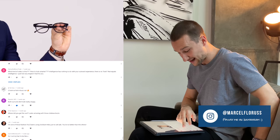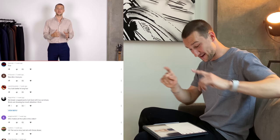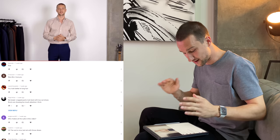Then we got a comment from someone who said: 'What kind of video is this? Intelligence has nothing to do with your outward appearance. There is no look that equals intelligence. I just lost any respect I have for you.' Well, I hope they're watching this right now. You may not have had much respect for me if you lost it that quickly — but the same point stands: you can look smarter, yes, but be smarter too. I think I made it clear in the video that one is not the same as the other.